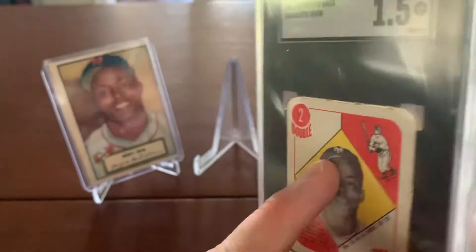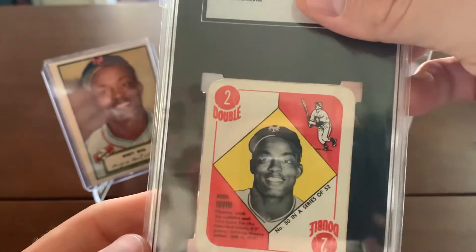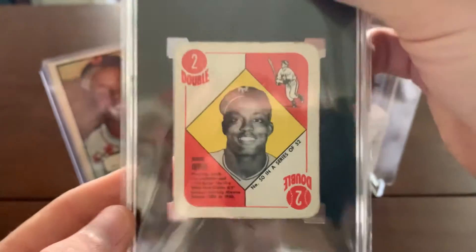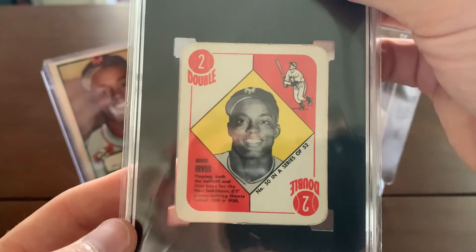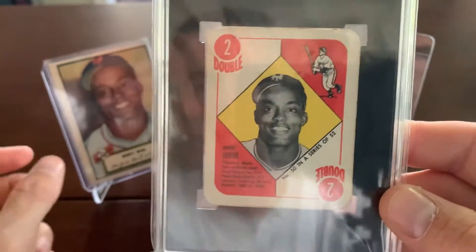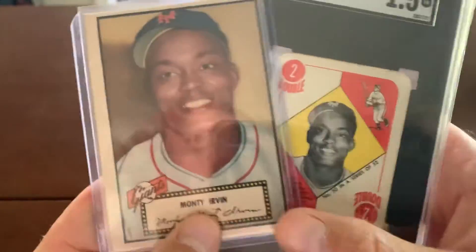I just wanted to add this to my collection. With this part of it, I'm not as concerned with the numerical grade — I just like the fact that it looks really nice in this black holder. We added a Hall of Fame rookie to the collection. I've got some other Irvin cards and I'm getting closer to his player run.